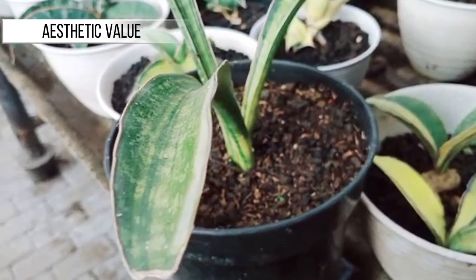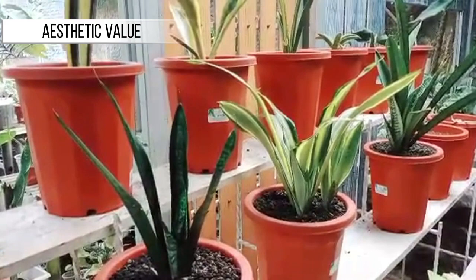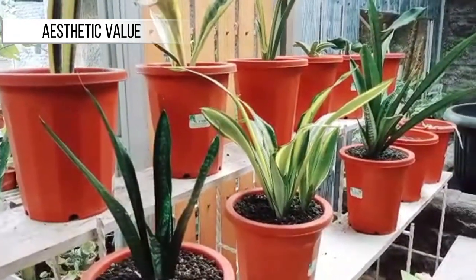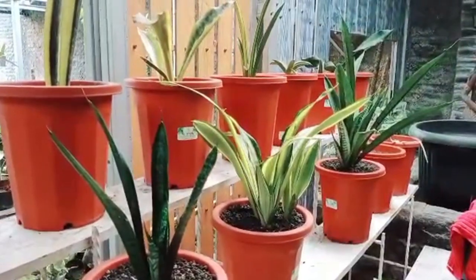Aesthetic Value: Besides health benefits, Sansevieria also has high aesthetic value. The plant features long, upright leaves with attractive patterns, making it a beautiful decorative addition to your home.